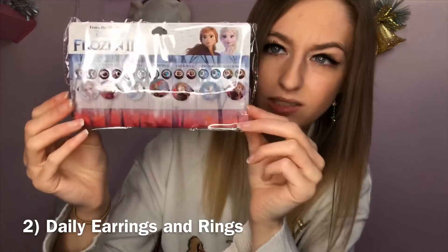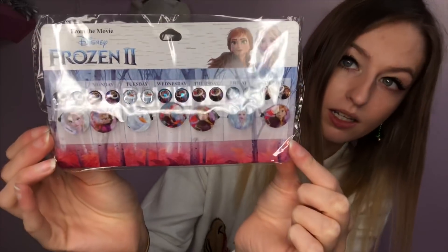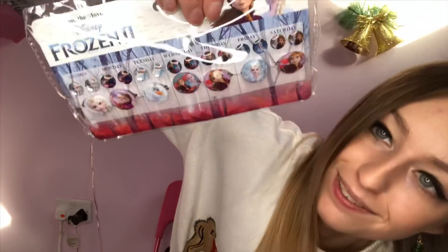I think it's like counting down the days — Sunday, Monday, Tuesday, Wednesday, all the way up to Saturday. Oh, they're rings and earrings! So you do get jewelry. That's like perfect for a little girl for Christmas. There's literally a ring and a pair of earrings for every day of the week. We're going to like Tuesdays because Tuesday's is Olaf, and we're like Olaf obsessed. That was surprise number two.